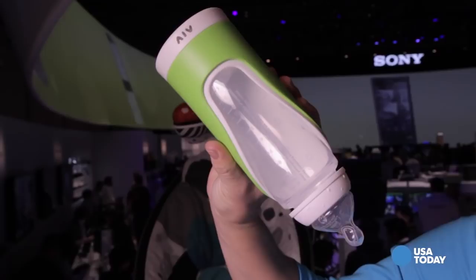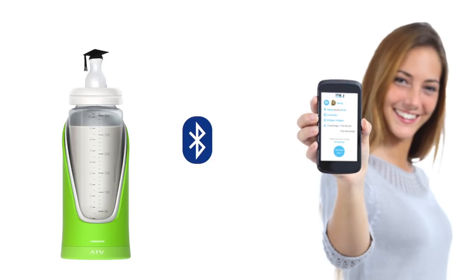Check this out. This is the Baby Giggle smart baby bottle. It's connected via Bluetooth to an app on your smartphone. It keeps track of how fast and how much your baby is drinking. Brilliant, right?